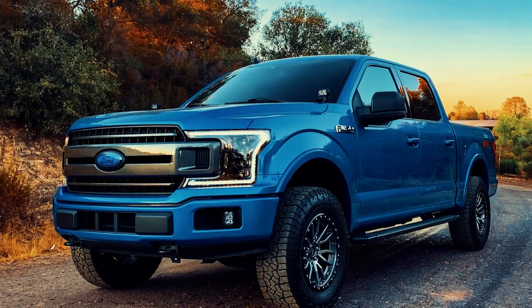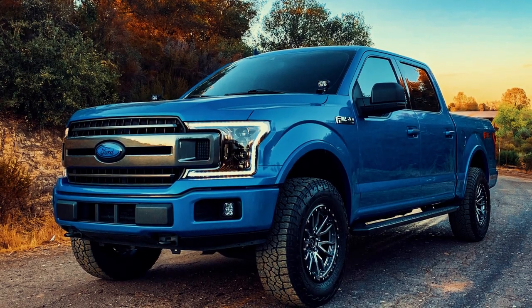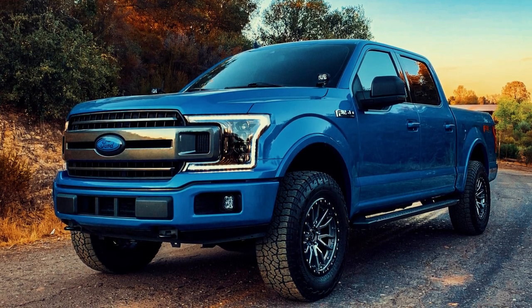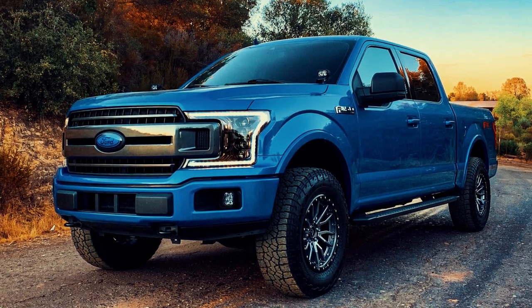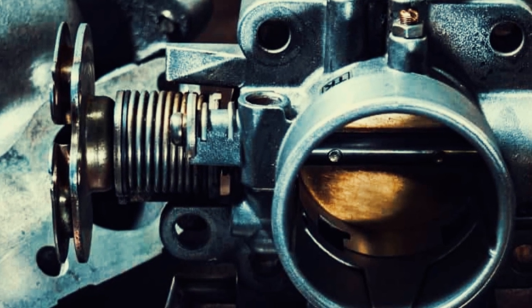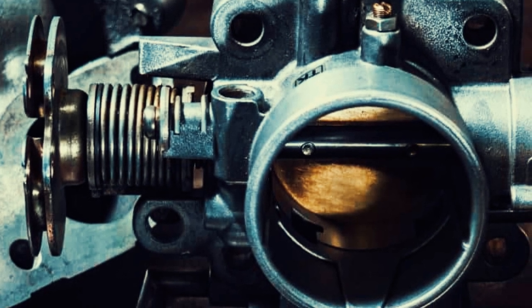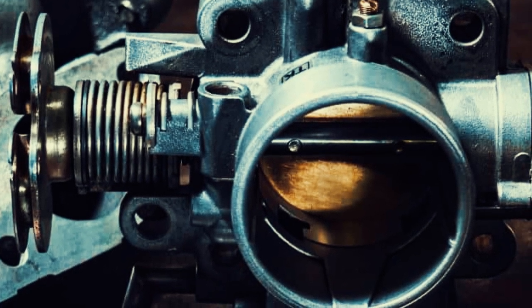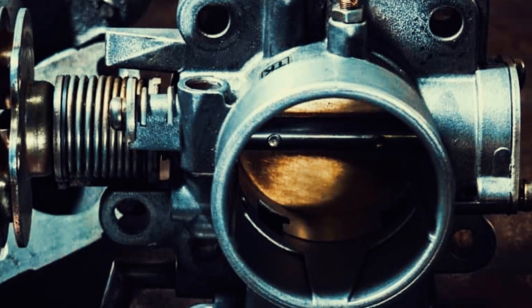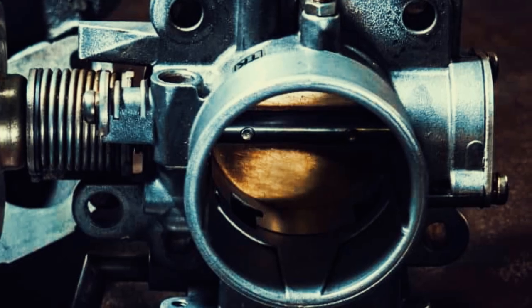The 13th generation F-Series trucks are particularly prone to limp mode problems, leading to delays in obtaining replacement parts. Ford advises affected customers to be patient, as wait times can extend to weeks. Despite the possibility of a failing ETB recovering its functionality, experts strongly discourage driving a truck after experiencing limp mode. If your electronic throttle body fails, it's crucial to replace it promptly. In the meantime, consider using an alternative vehicle or a rental car.